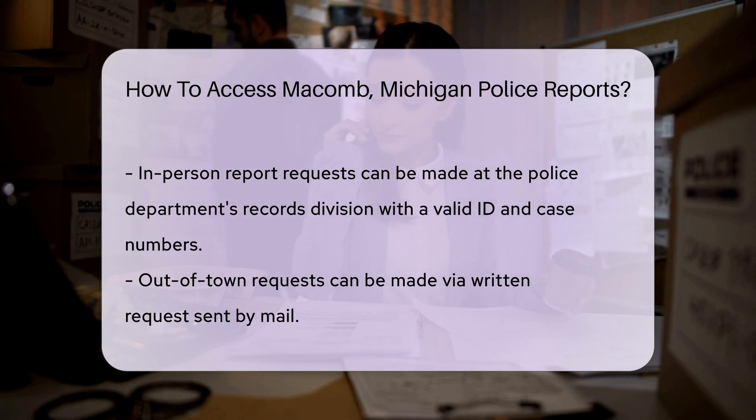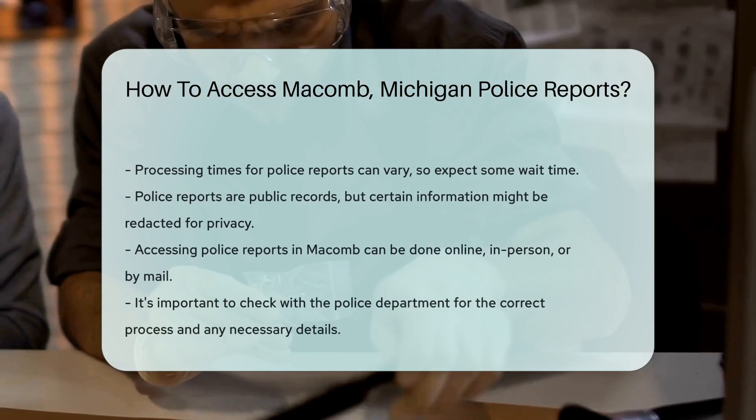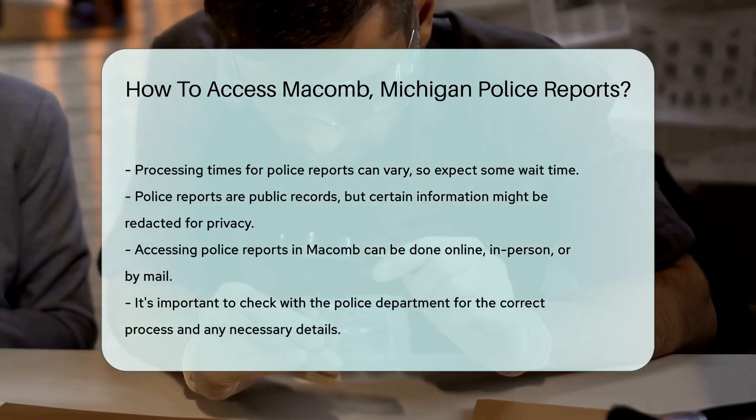Patience is key. Processing times can vary, so it may take a few days to receive your report. But don't fret — your quest for information is important, and the police department is there to help.